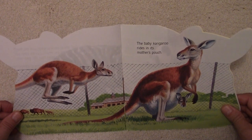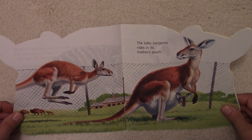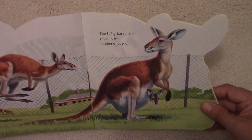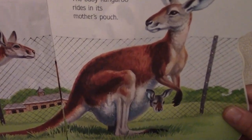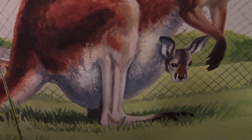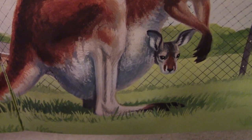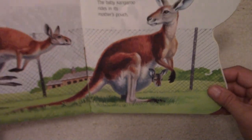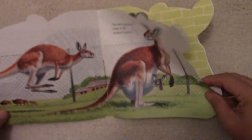The baby kangaroo rides in its mother's pouch. There's the mother kangaroo, and in the pouch is the baby kangaroo, safely tucked away with its mom.